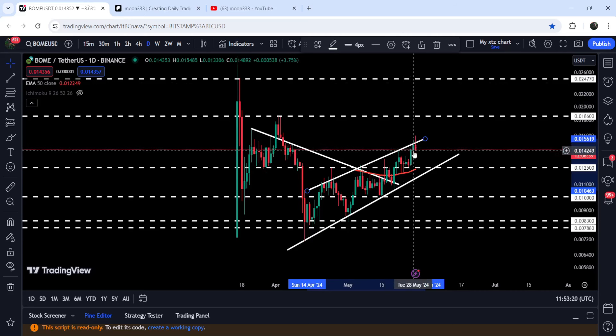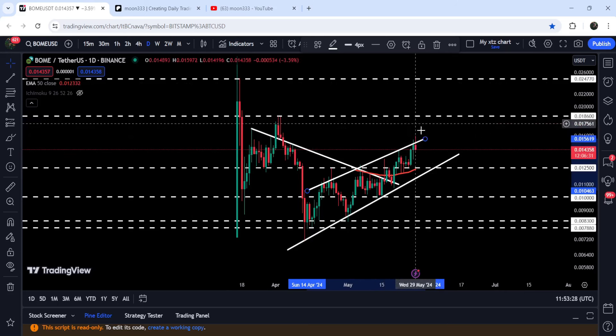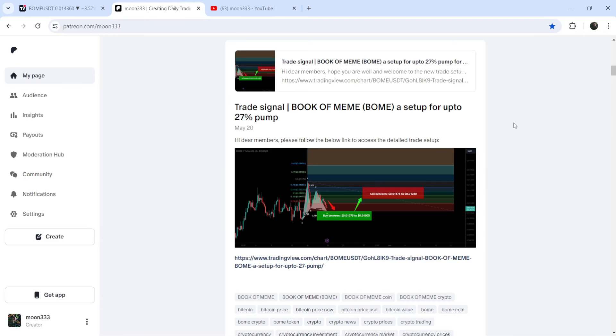And now if we take a look at the live chart, you can see that recently we had a powerful attempt to break out this rising wedge pattern, but so far it is not able to break it out. In today's video we will once again analyze this move, and I would also like to share my most recent trade signal for Book of Meme that I shared a few days ago on 20th of May 2024 with my members — so far this move has produced almost 50% pump.